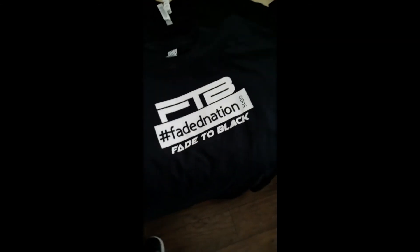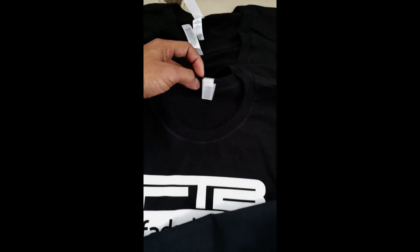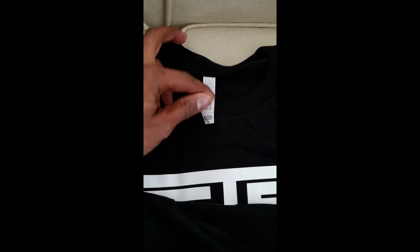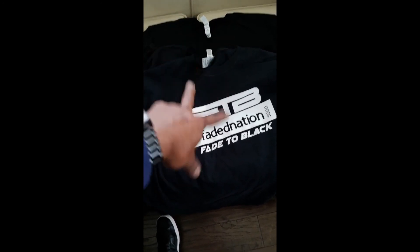I still have a couple t-shirts here if you guys want to get any. I appreciate everyone that did get a t-shirt — kind of celebrating the 5,000 subscribers on my Fade to Black channel. I got the 'Faded Nation' with the 5,000 on it, representing making 5,000 subscribers on my other YouTube channel. Right now I have a 2XL, a medium, another medium, an XL, and another XL. I greatly appreciate everyone that is helping and supporting the channel and hanging out in the live streams.